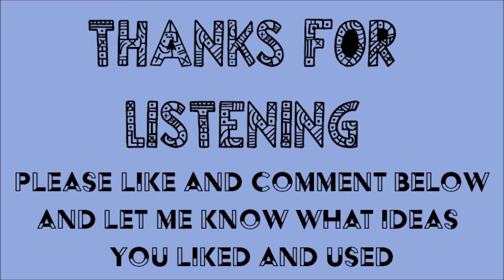Thanks so much for tuning in to Ideas by Cece. I hope this video can be helpful and informative to everyone. Please don't forget to like, comment, share, and subscribe. Thanks again. Peace, folks.